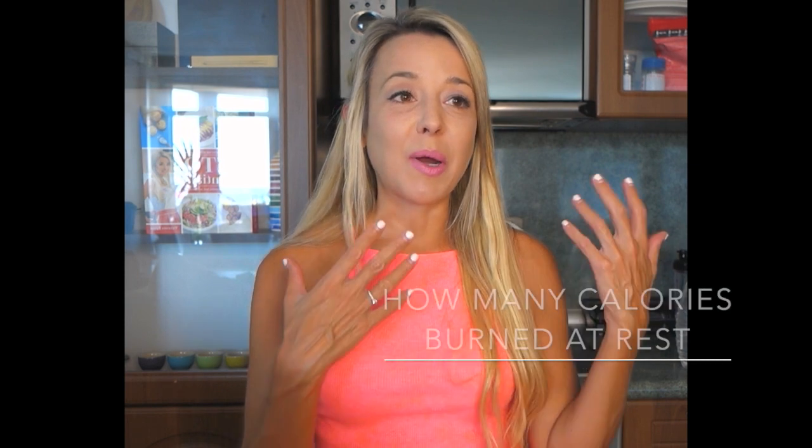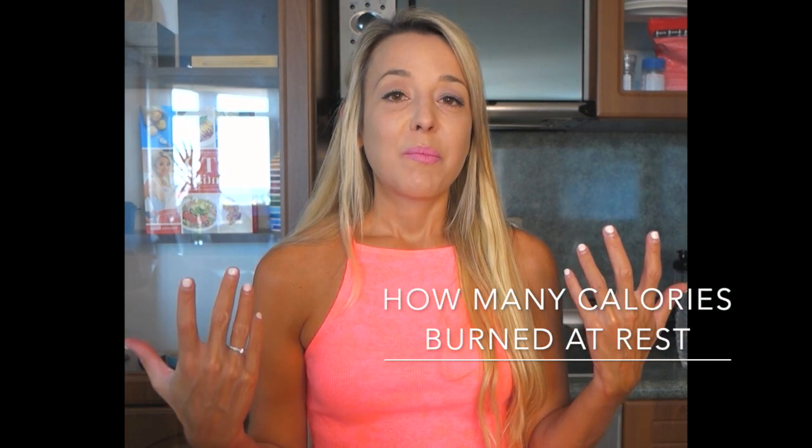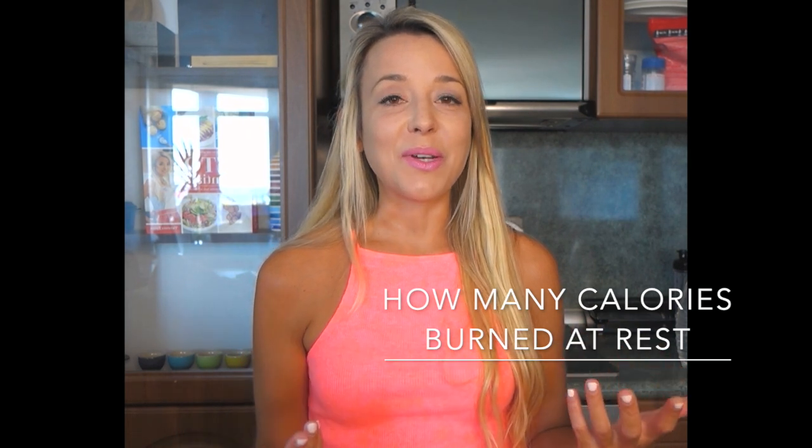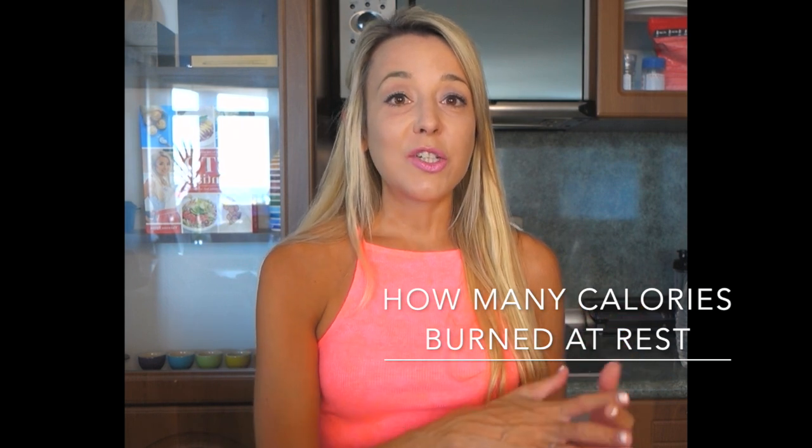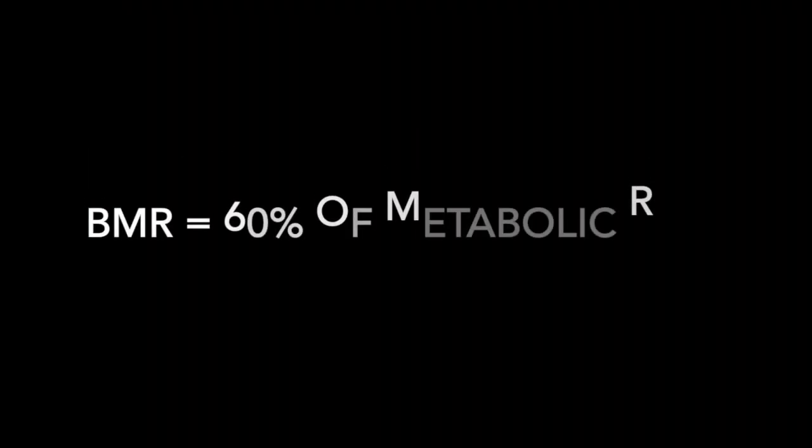The first component is our basal metabolic rate, or BMR. That is how many calories it takes just to run our bodies — to keep us alive, keep our brain alive, filter our blood, move air through our lungs, all the functions you don't even realize are happening. It accounts for about 60% of your total energy intake in a day, and it depends on how much muscle you have and how heavy you are.